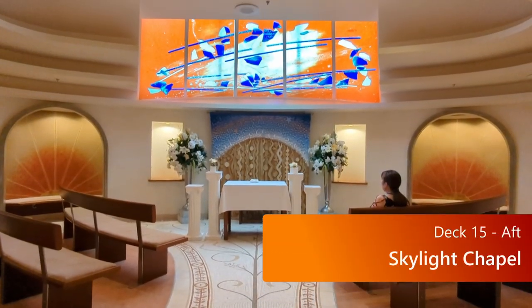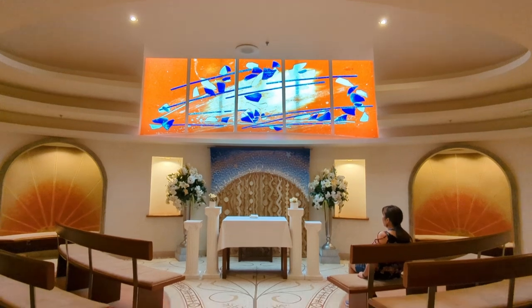Up on deck 15, you'll find the Skylight Chapel. A little hard to get to, but a nice quiet spot.